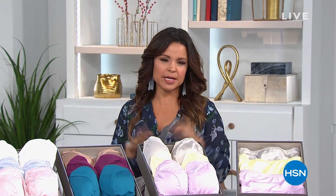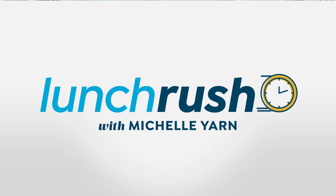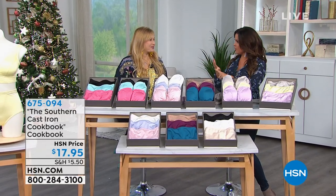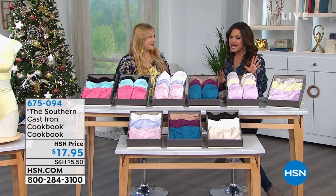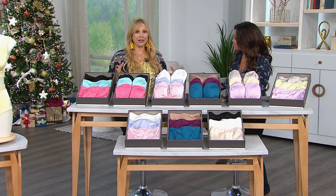Welcome back to Lunch Rush. We're going to talk undergarments for a bit — we all have to wear them, but most are uncomfortable, they don't do the job they should, and they cost way too much money. We're welcoming Rhonda Shear, who has been bringing us everything we need in undergarments that are comfortable, beautiful, feminine, and do the job right.